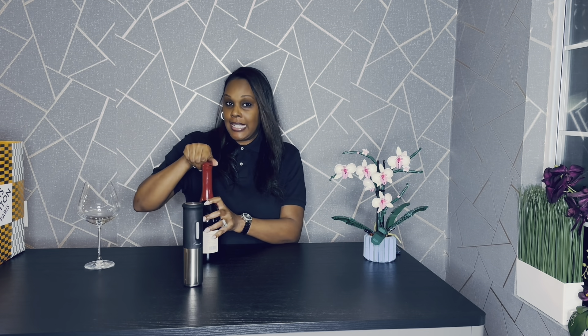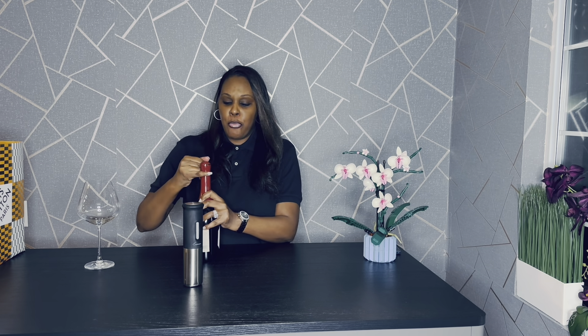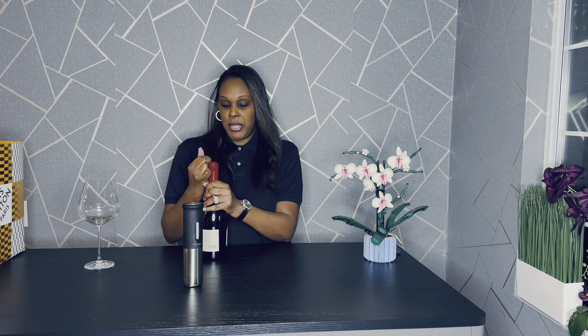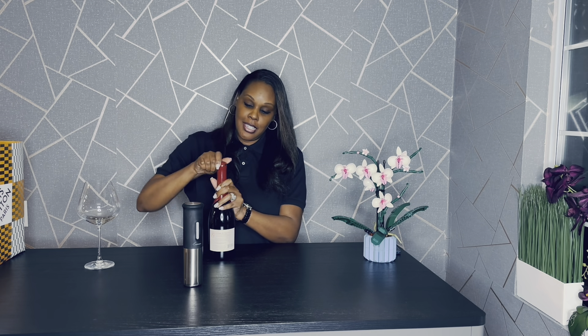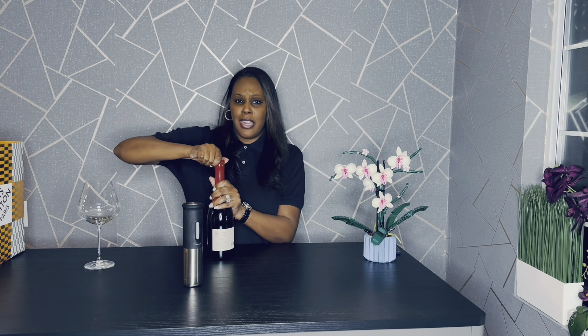I have my handy dandy Rabbit electric wine opener. I'll probably do an upcoming video where I go over all of the pieces of the Rabbit and everything that it does to make your wine experience just fantastic. This wax doesn't want to come off, but we got it. Let's put this over to the side.